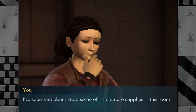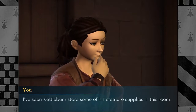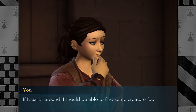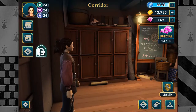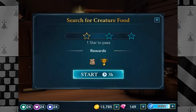I've seen Kettleburn store some of his creature supplies in this room — that's maybe why Hagrid sent us here. If I switch around I could find some creature food. It's a three-hour quest, but it's nice to see that you also get house points rewards for this, apparently. Okay great, and pet food too.